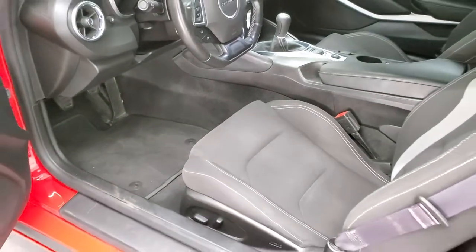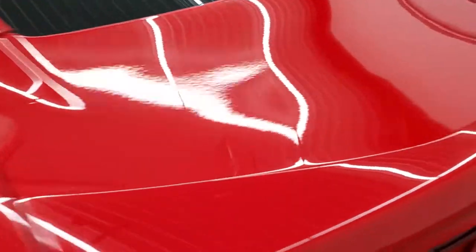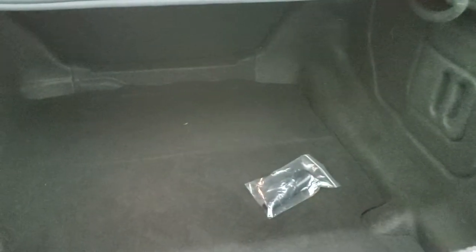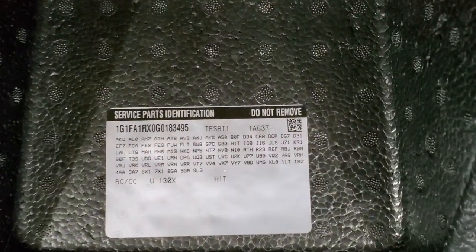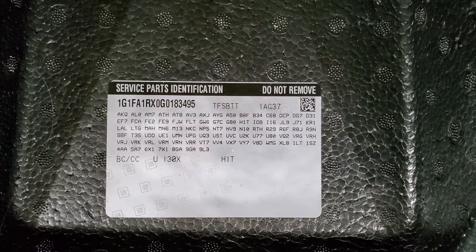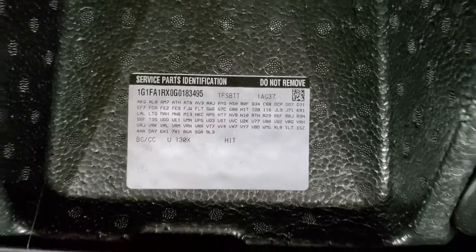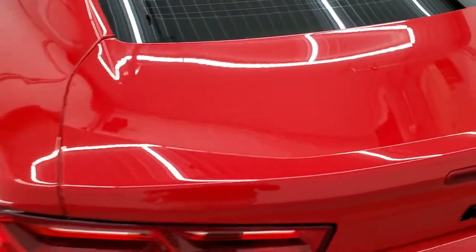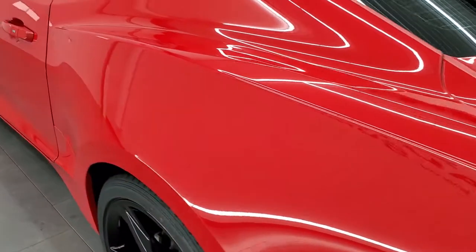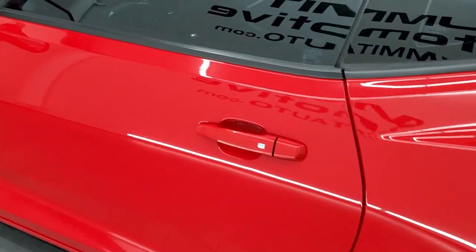We'll take a quick look inside the trunk before we check out the interior. Back storage area is nice and clean. And if you ever wanted to know where your RPO codes are, they're located right back here — feel free to pause and check out if this one's got all the options you're looking for. I think 2016 or 2017 was the last year they put the RPO codes in the cars — 2017 was the last year on the trucks, might have been the same on the Camaros as well.